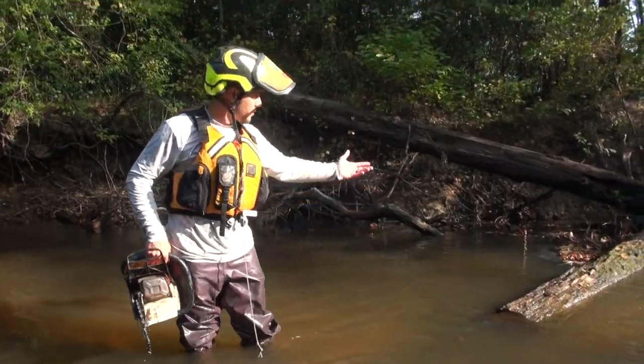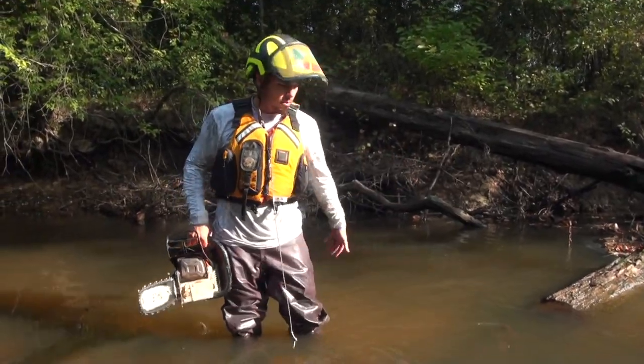Now we got a little path — we don't have to hook our kayaks over, we can just kind of come through here.